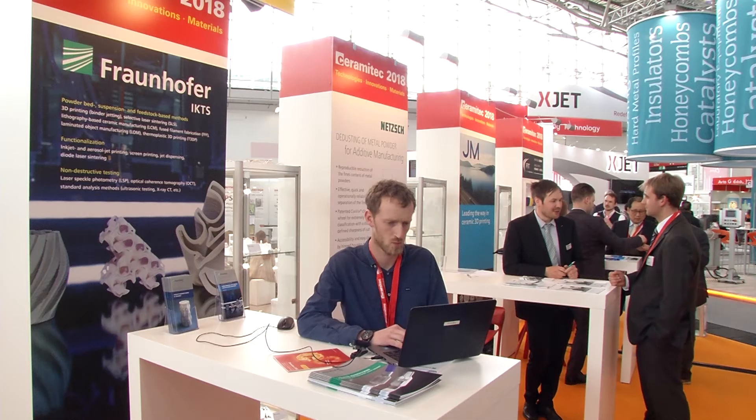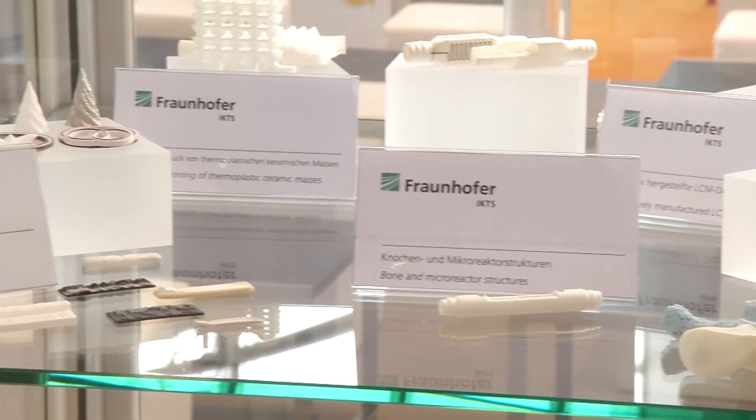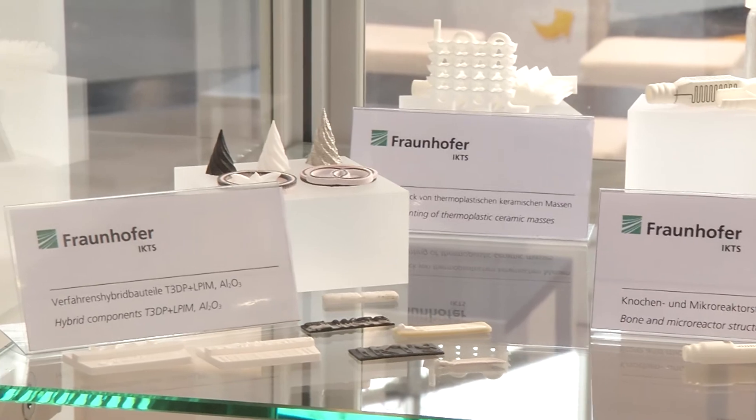Additive manufacturing is in the process of revolutionizing processes in ceramic production. At Ceramitec, therefore, it's being given a big platform of its own, with a special show and lectures. That makes it very attractive to the visitors, of course. On the one hand, they have scientific research and a view of the future. And on the other, they can see the applications that are already possible today.